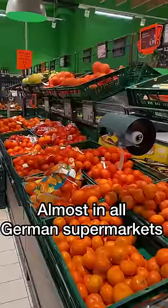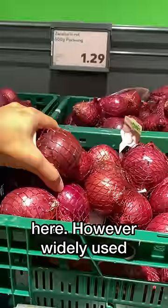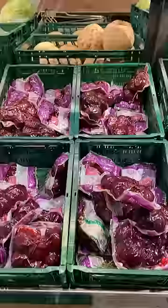We have a fruits and vegetables section. In this store, there are not many vegetables here, but there are a lot of tomatoes. We have a lot of vegetables — carrots, beetroot, etc.